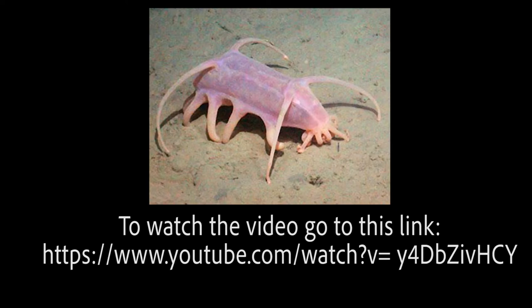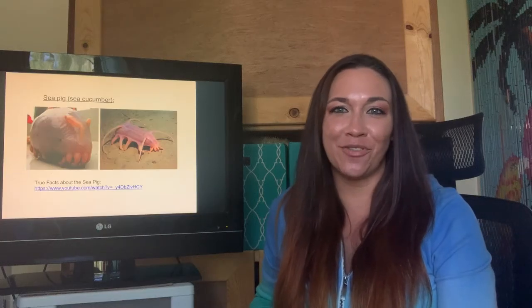On a lighter note, let's learn a little bit about the sea pig, thanks to our good friend Zefrank in our True Facts videos. Gotta love those True Facts videos.